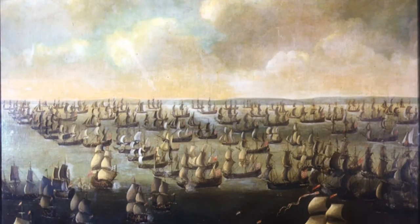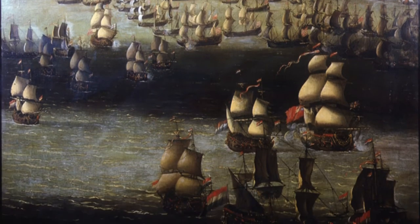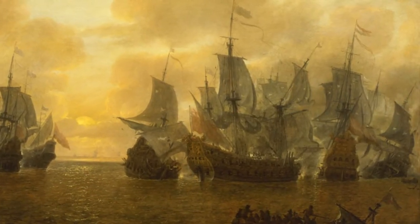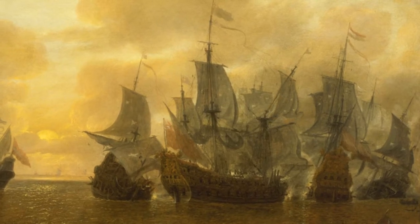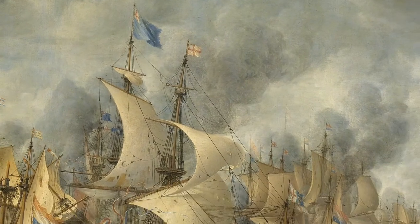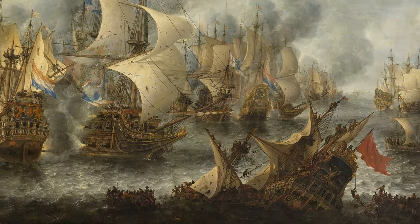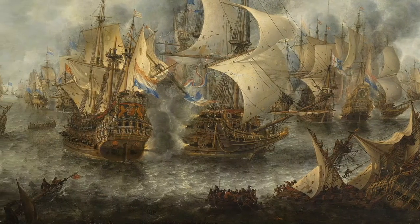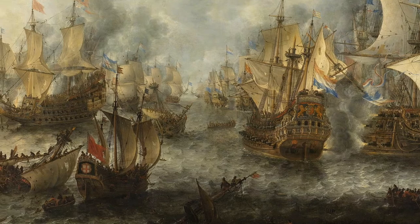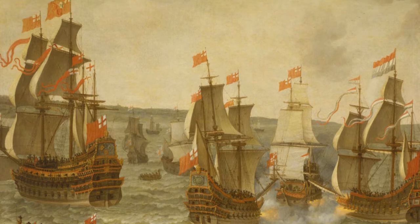Huge fleets of a hundred ships or more fought each other among the shoals of the Dutch coast and the Thames estuary for days on end, and nobody could control a hundred ships. So they divided them into squadrons — the Red, the White, and the Blue — each with an Admiral, a Vice Admiral, and a Rear Admiral, amounting to about 11 or 12 ships per Admiral, which was more controllable. The most common signals were all captains to come aboard the flagship for a conference, or all ships to send a lieutenant for orders, because they didn't have a system of giving detailed instructions.